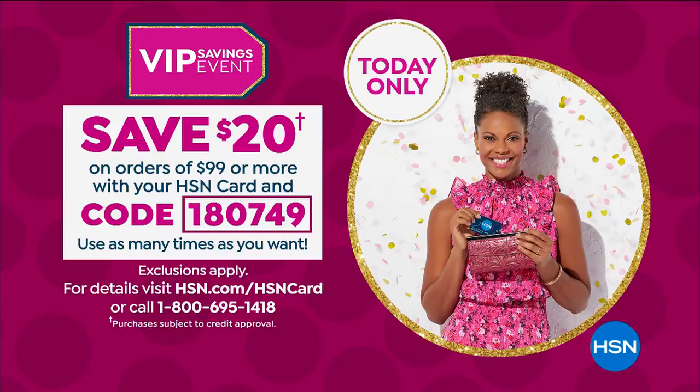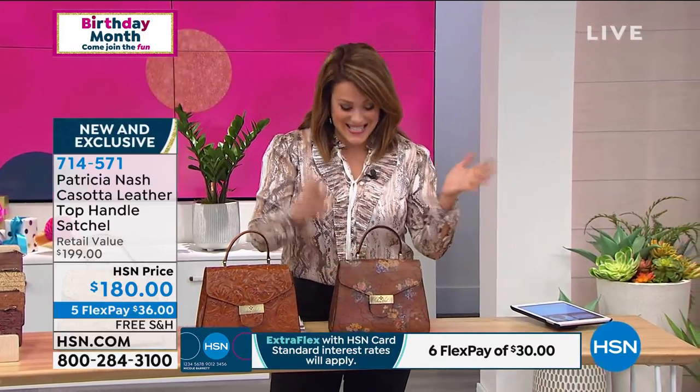We've got a great deal too, because we're having an HSN VIP event today. Every $99 you spend on your HSN credit card, you're going to get $20 back when you use that code, and you can use that code multiple times. Every time you get to $99, take another $20 off — so you'd be getting this bag for about $80, which is pretty impressive.